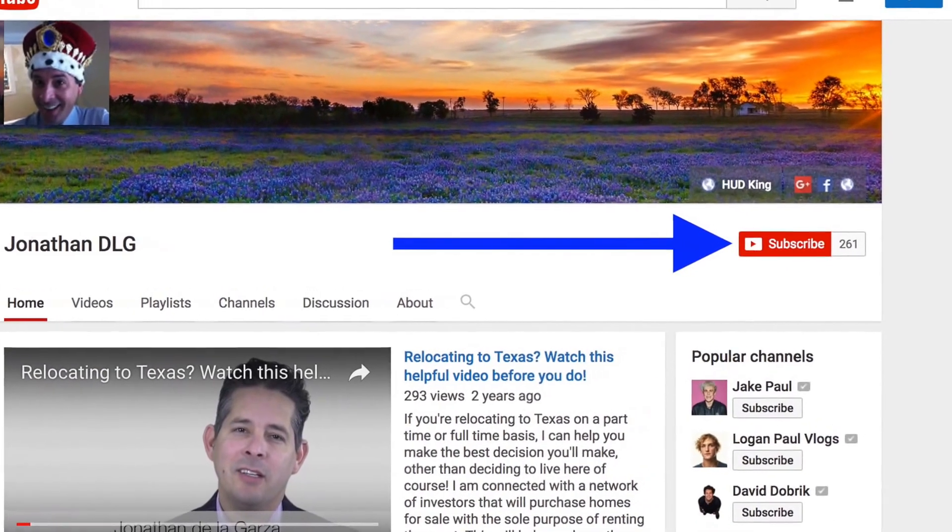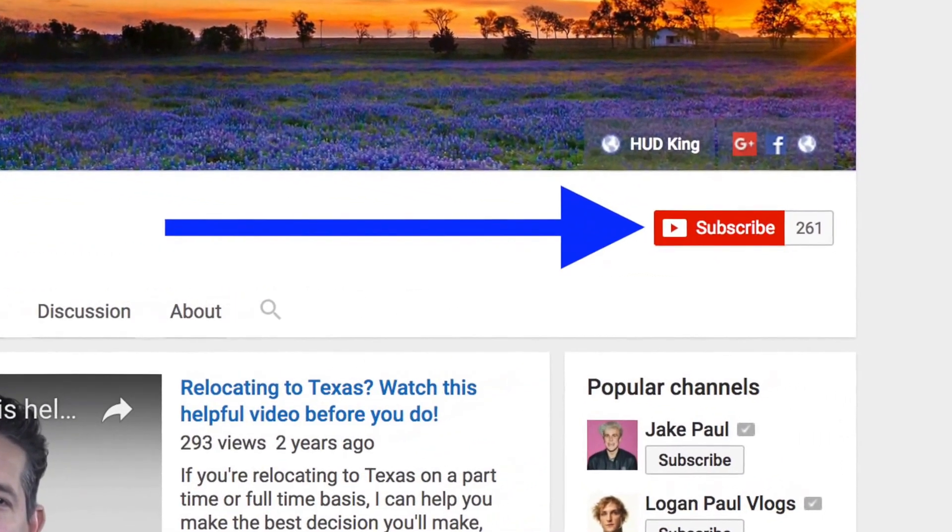While you're at our YouTube page, if you click on the subscribe button, you'll be instantly notified of new uploaded videos. Now on to the home.